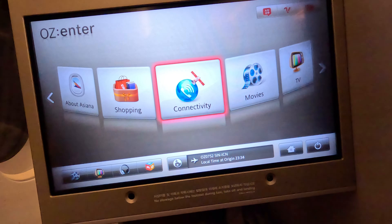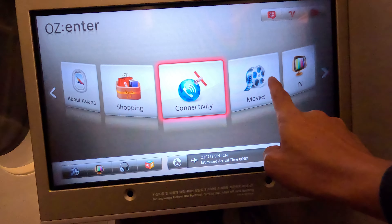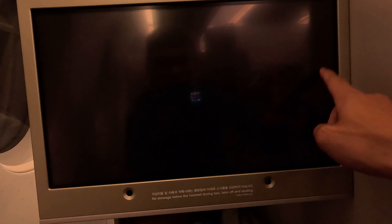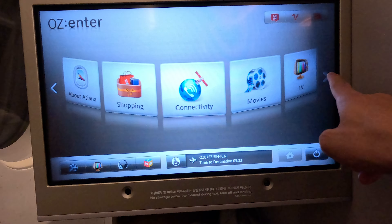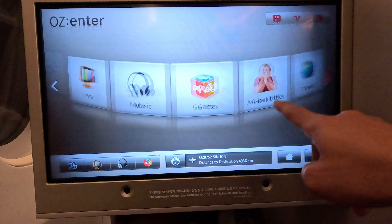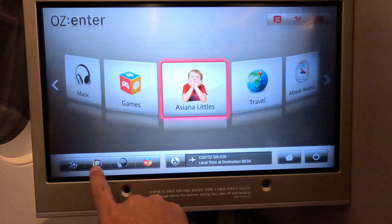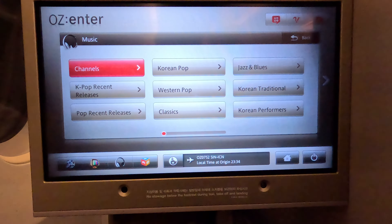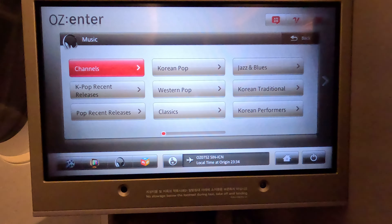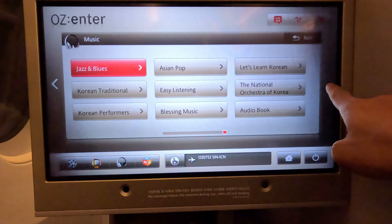Now I'm going to show you the in-flight entertainment — connectivity, movies, TV, shopping, and about Asiana. There's also music, games, and Asiana Little Travel. There's a shortcut where you can listen to music like K-pop, Western pop, Korean traditional, Korean performance, jazz, blues, and Asian pop. Then there are live stream channels.